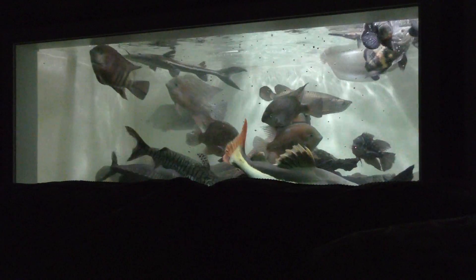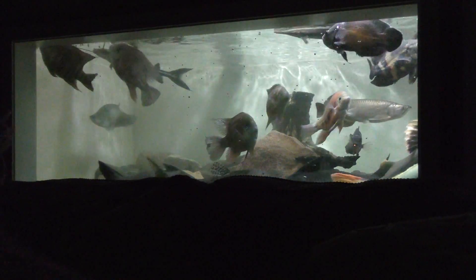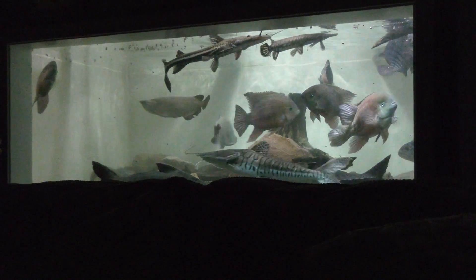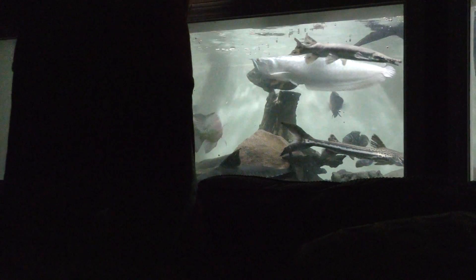The arowanas like to jump. This is Tetra Cichlid Sticks — this is for all the top feeders. They splash everywhere — oh yeah, there's food flying out. They tend to get a little excited; you'd think they'd never get fed.